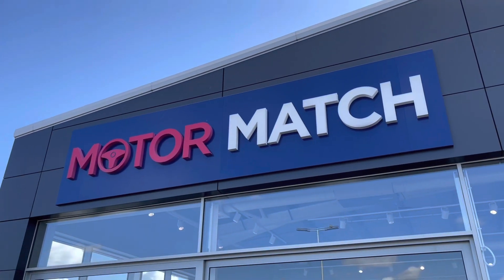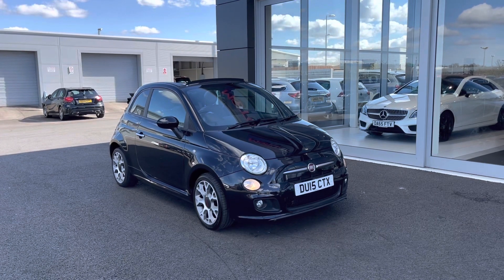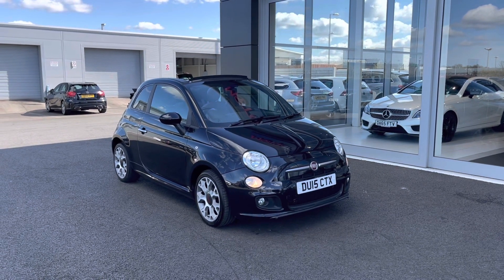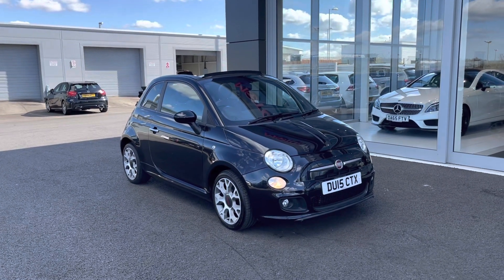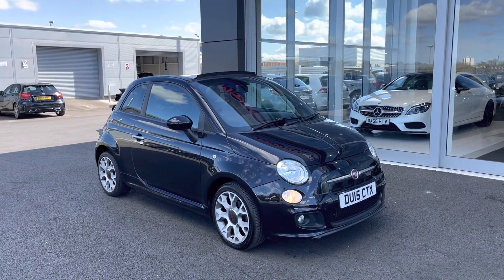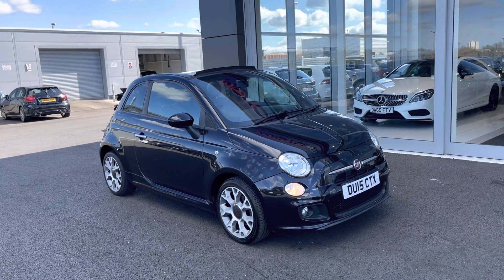Hi, my name is Billy from Motor Match Chester and today I'm going to be taking you around this fantastic 2015 Fiat 500 convertible. It is the 900cc petrol manual with only three previous owners and a very low mileage of just 26,000. This is a Motor Match approved used vehicle, so it does come with a 30-day or 1,000-mile warranty. If you would like to put yourself in for a test drive, please give us a call on 01244 311404.